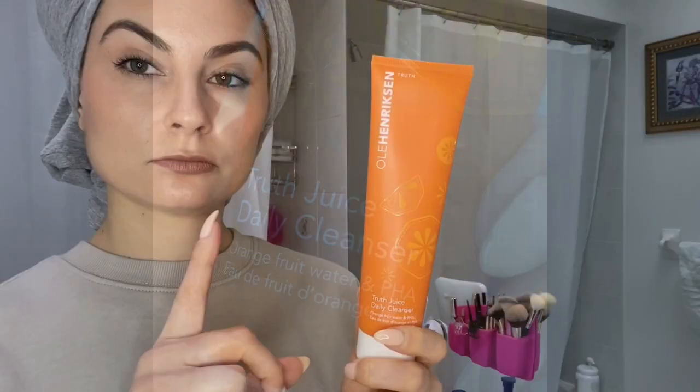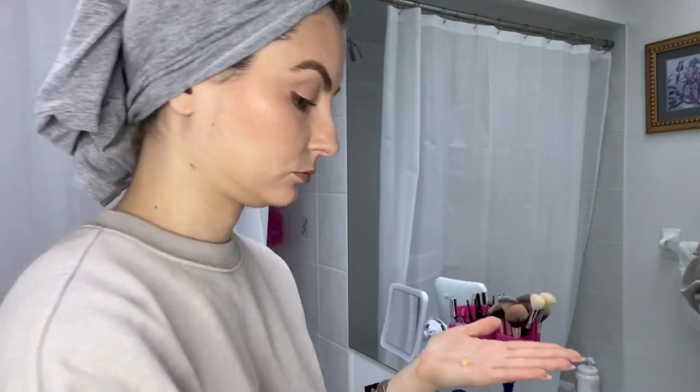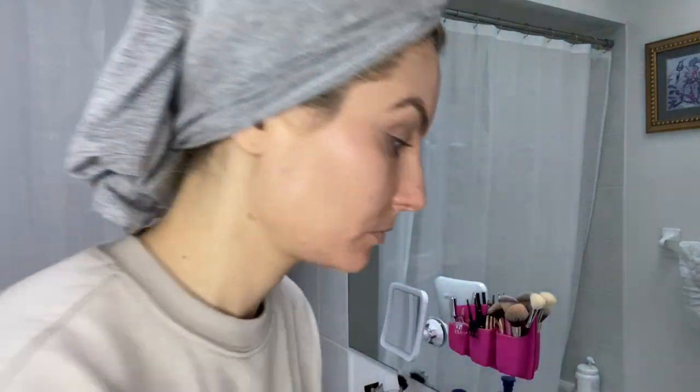I used the Ole Henriksen Truth Juice Daily Cleanser once a day at bedtime to remove makeup and lingering oils and dirt from the day. I'd suggest using less than the amount I used in the first video — the product spreads well, so a quarter-size amount is enough, though that depends on how much makeup you wear. A little goes a long way, and the tube is big, so I can see it lasting a couple of months.